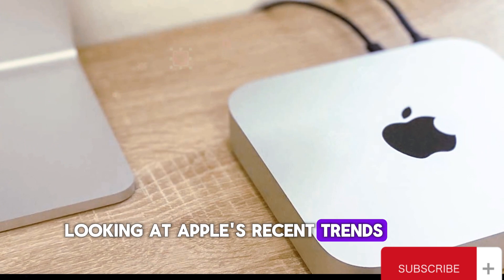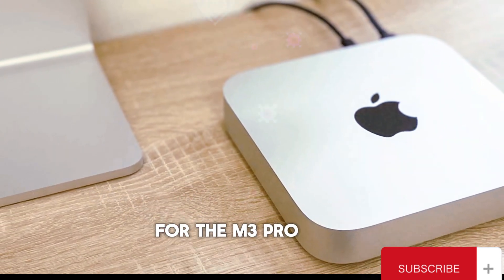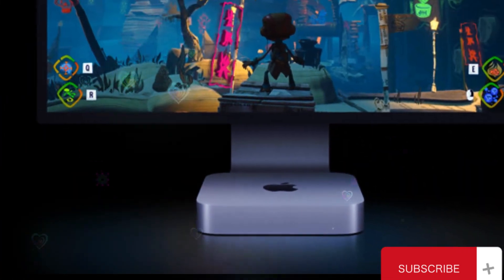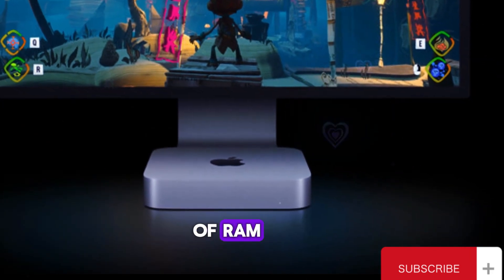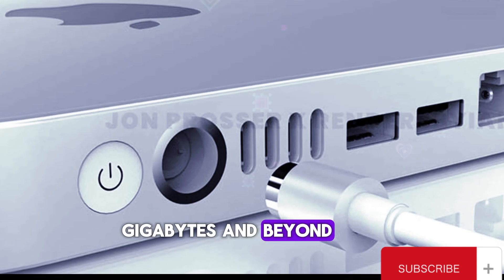Looking at Apple's recent trends, we see unconventional RAM configurations such as 18GB for the M3 Pro and 36GB for the M3 Max. Therefore, it's not unreasonable to hope for a base of 12GB of RAM in the M4 Mac Mini, with options for 24GB and beyond.